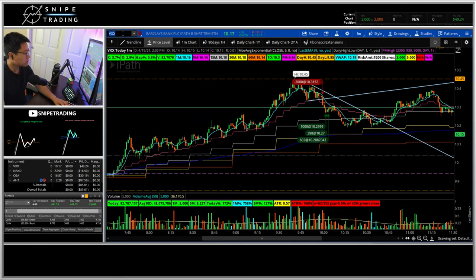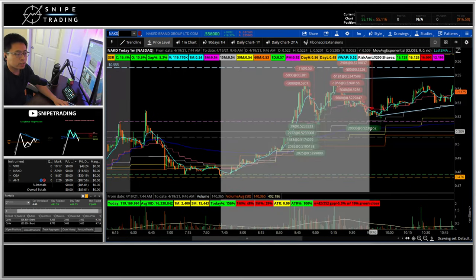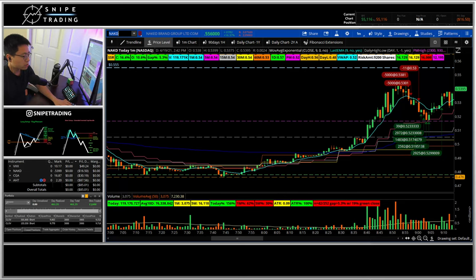NAKD is my next trade. I was up $95 for the day on this one. The first trade was an extension on the inverted cup and handle — took that break of the 53 eights or so, covered in the low 52s and 51s, high 51s. Took the rest off there for a $95 win.